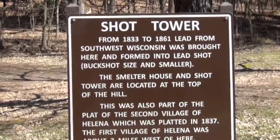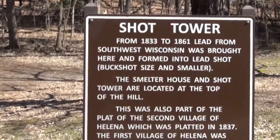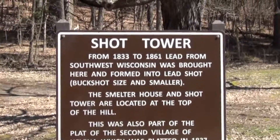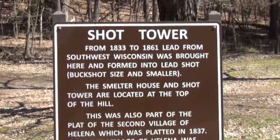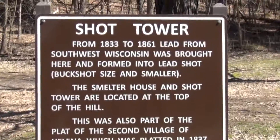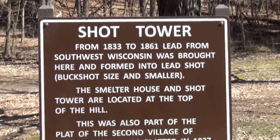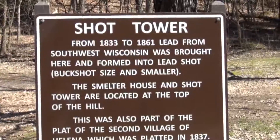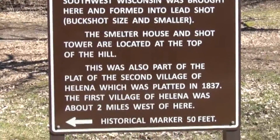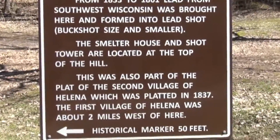You may know that Wisconsin got its nickname from the lead miners — the Badger State — because the lead miners would dig into the ground and get lead, like down in Mineral Point, Shake Rag Alley. The lead would be transported up here to the Shot Tower, where they would bring it in, melt it down, let it flow through a sieve, down a long ways and into a vat of water where it would harden.